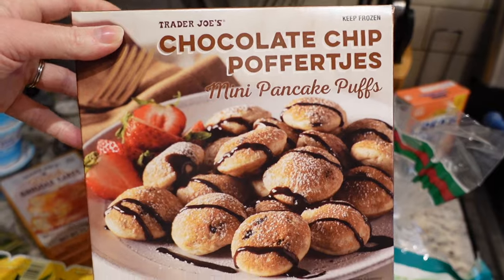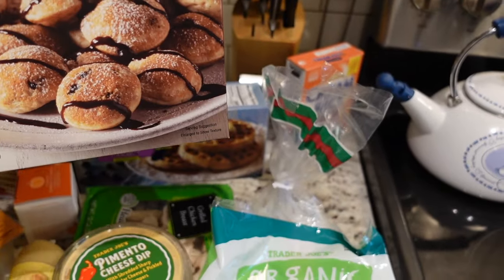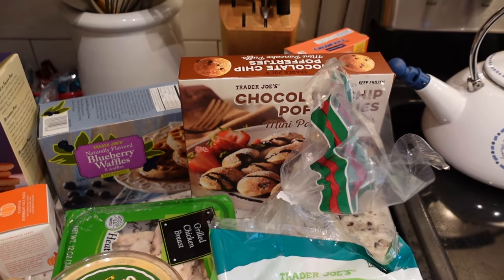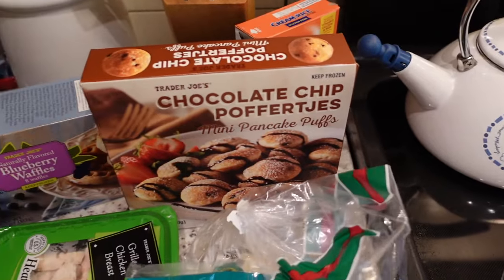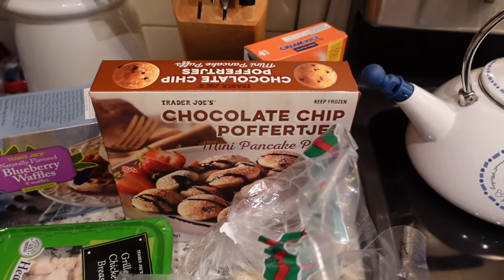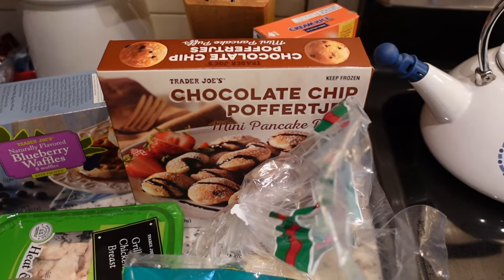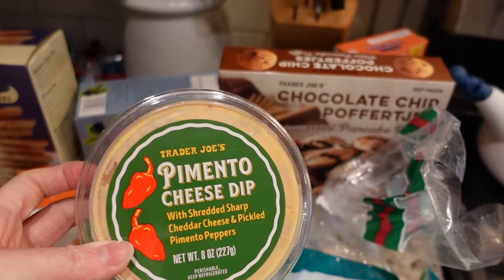One more breakfast item - I got these chocolate chip mini pancake puffs. Derek's cousin Abby was telling me how much she loves these so I'm going to try them. Over the weekend from my last Trader Joe's haul I got the apple cinnamon oatmeal puffs - they're frozen and you cook them in the oven - and they were so good. I didn't see them today though. Isaac liked them too; they were great before church with a cup of coffee and they're pretty healthy. There's also a maple syrup version but I went for chocolate chip this time.